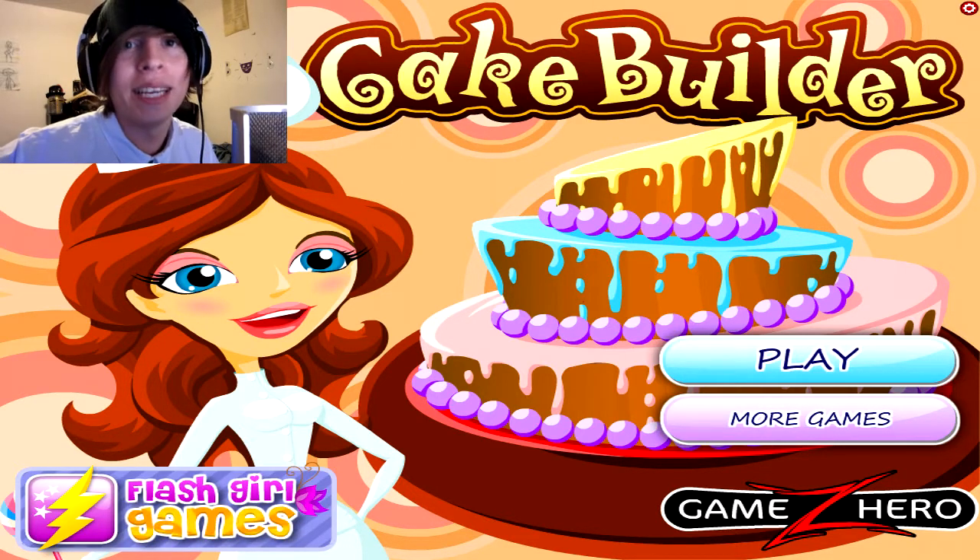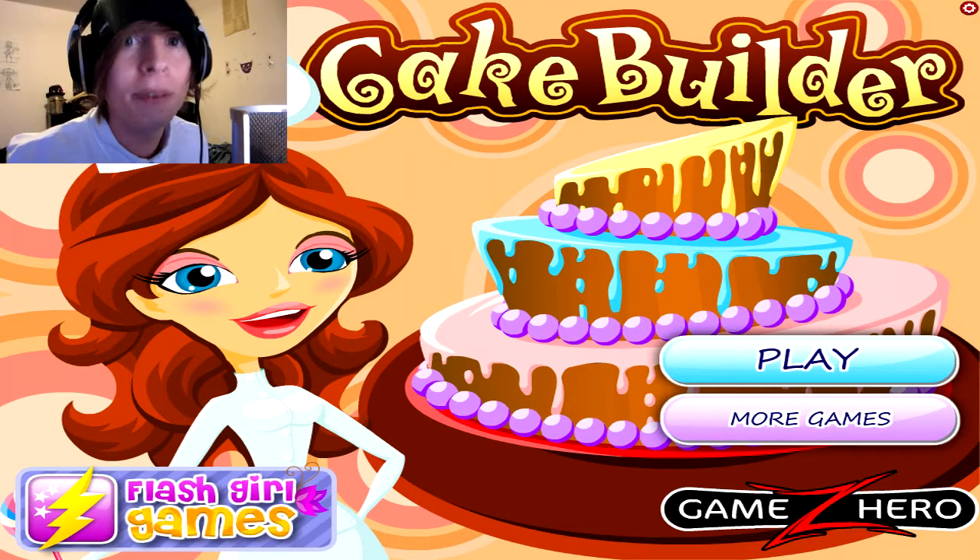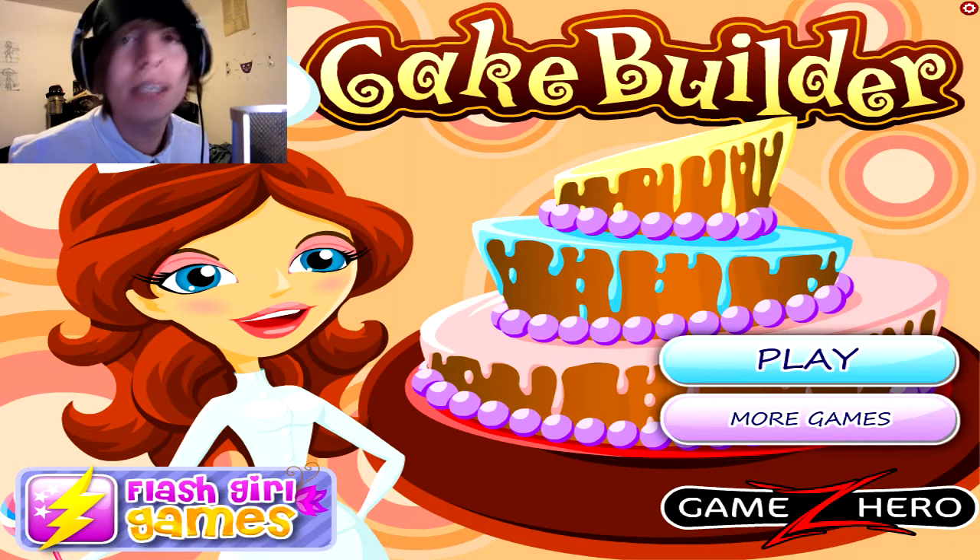If you've read the title, you know what it is. It's my birthday! Huzzah! So I thought it'd be fitting to play something fitting, so I did a Google search for birthday cake game, and this came up.